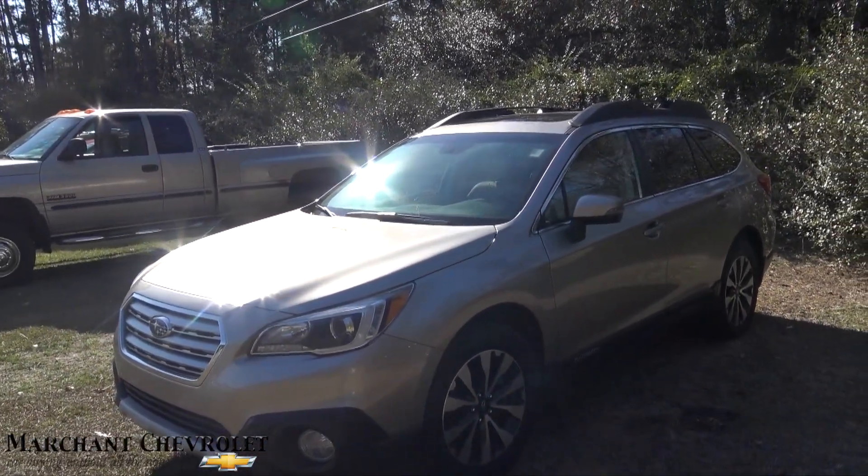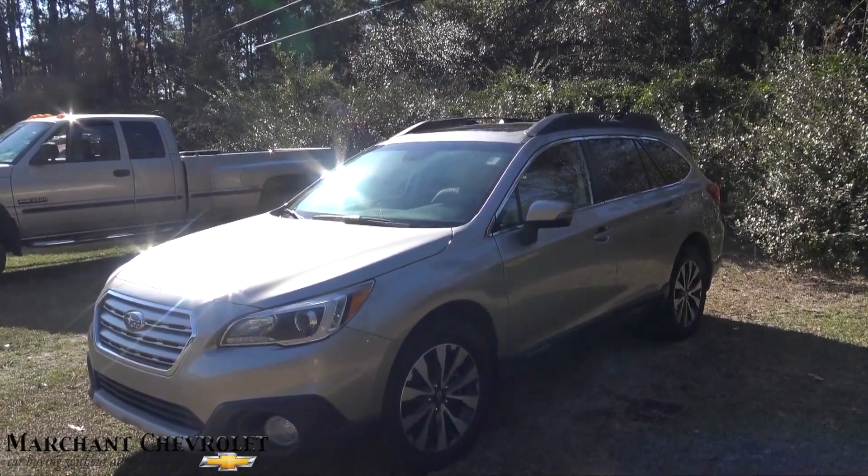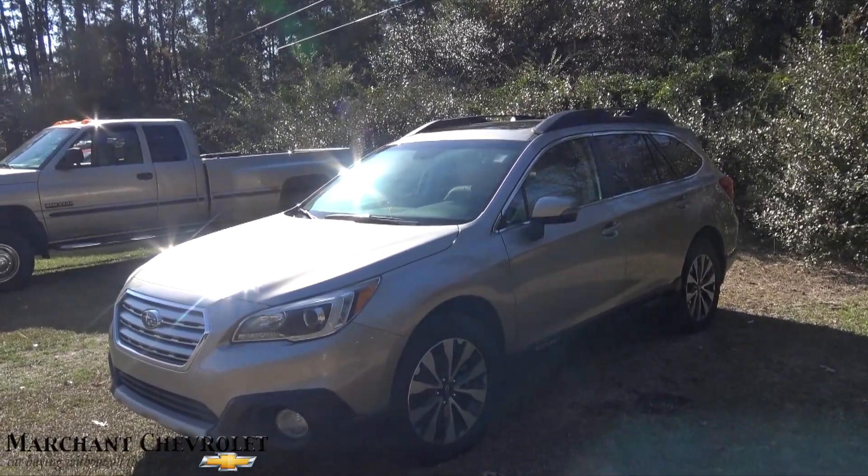That's a beautiful car, very nice. If you're interested in buying it, give us a call or visit us online at marchchevy.com, and like, comment, and subscribe for more videos like this. We'll see you then.